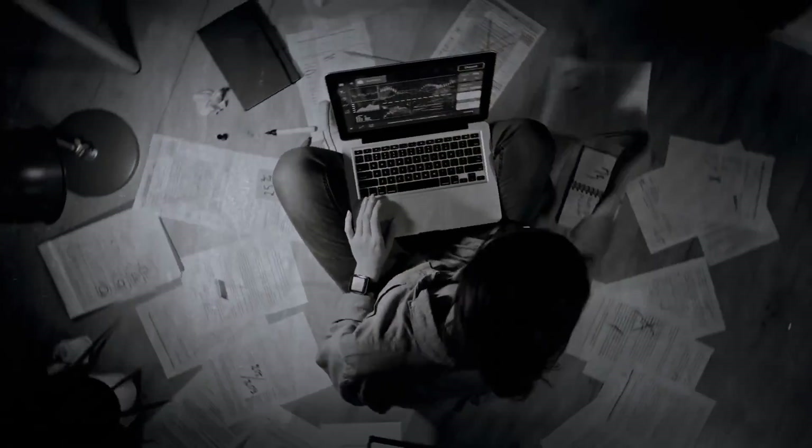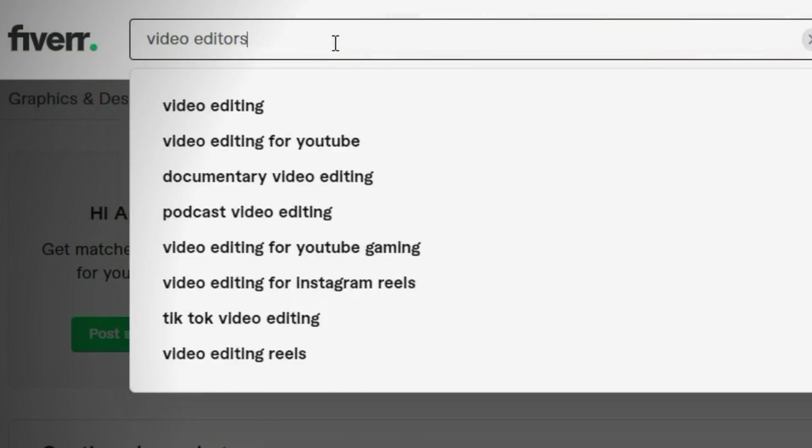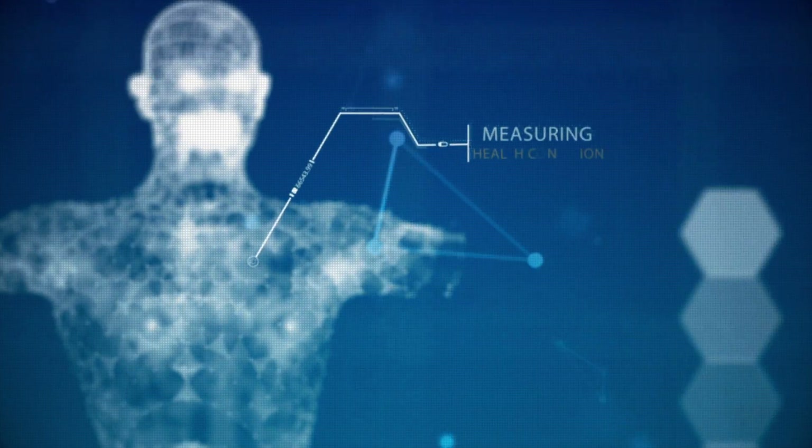There are two ways to approach this. You can hire people to do it — if you have capital, you can go to platforms like Fiverr and Upwork and look for freelancers who know video editing and script writing. Or, the best option in my opinion, you can do it yourself with some basic knowledge and with the help of AI.